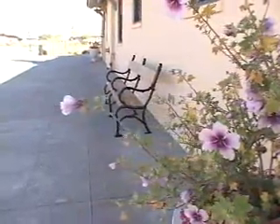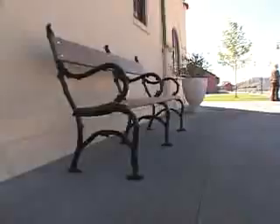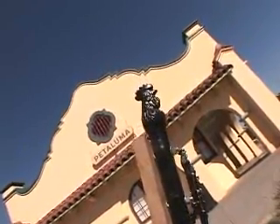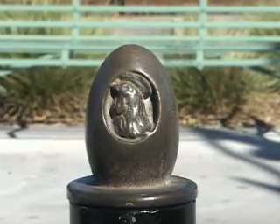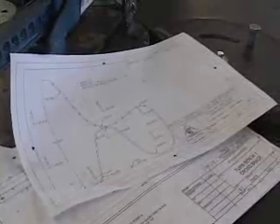You'll also notice these wooden benches adorned with chickens in the ironwork. It may seem simple in design, but this project involves many creative minds and skilled hands. For instance, the Petaluma Arts Council sponsored a contest for local artists to come up with this chicken and egg design, but students from Petaluma High School are the ones who created the plans in drafting class.